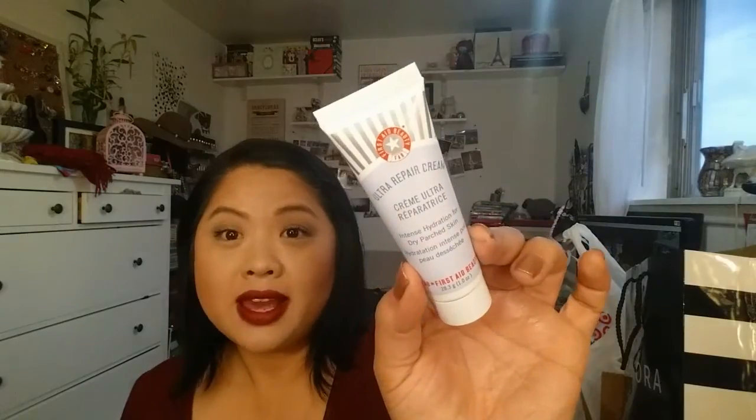It was a real splurge for me. And the 100-point purchase that I picked out was the First Aid Beauty Ultra Repair Cream. I really like this — it absorbs into the skin really nicely and very quickly. I love moisturizers that sink into the skin really fast. Nothing greasy, and I like the size — it's good for the purse.